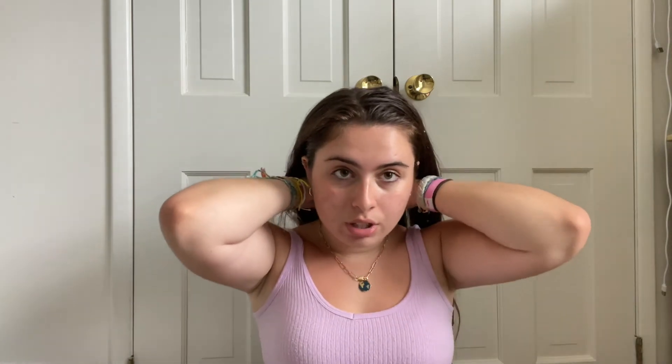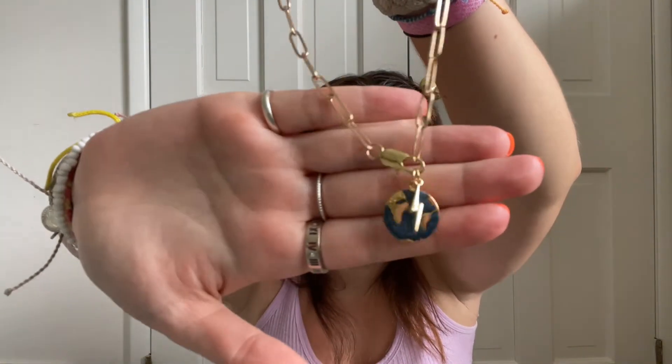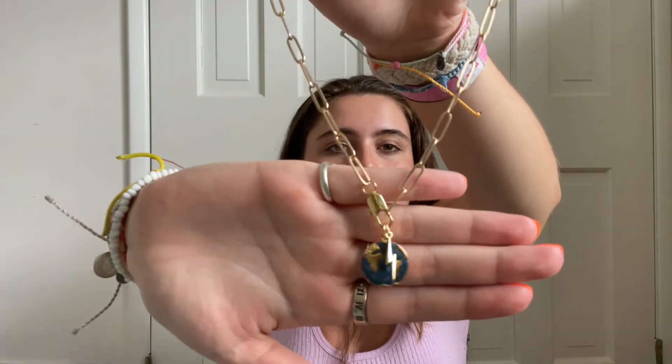For my business that I actually run, we just released new necklaces. This is the new necklace — we haven't posted them yet — it's like a little globe with a lightning bolt on it. I'm not sure what this one's gonna be named yet, but we have the navy globe, and then we also have a turquoise one and a light opal heart one which is really cute. It's Shopwavecreations.com if you're interested. It's a little necklace so you can wear it in the water.